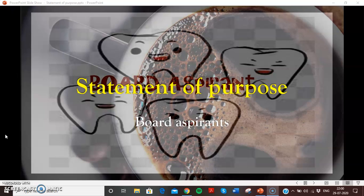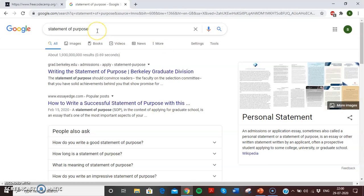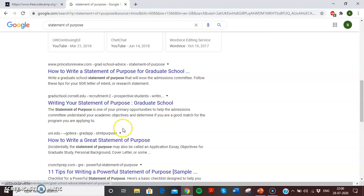Now, what is a statement of purpose? When you're applying to dental school, you must have seen all the required documents that you have to submit — the requirements that say personal statement or statement of purpose. If you're like me, when I hear something I don't know, I go to Google. When you Google 'statement of purpose,' you get so many results: Berkeley Graduate Division, sah.com, Princeton Review, grad school.